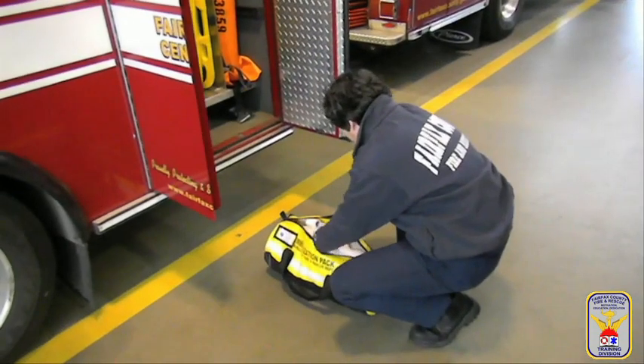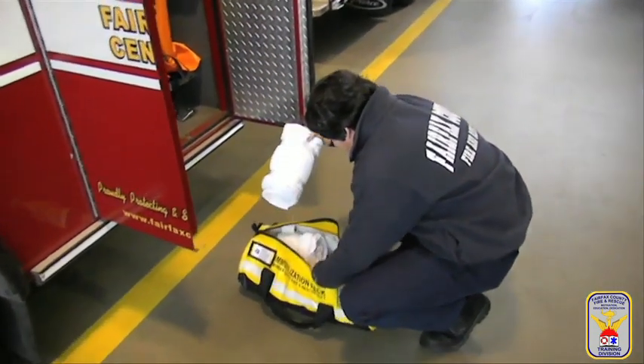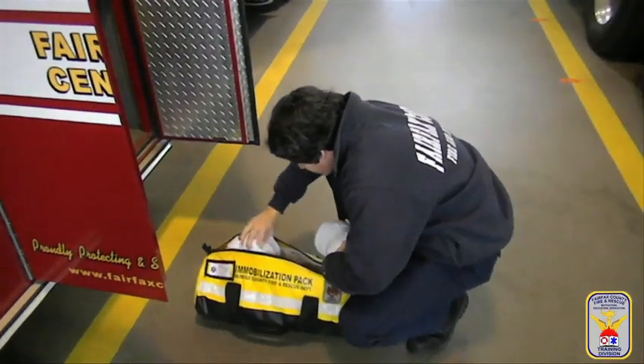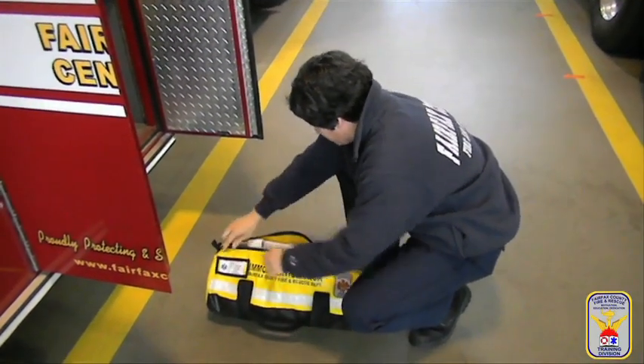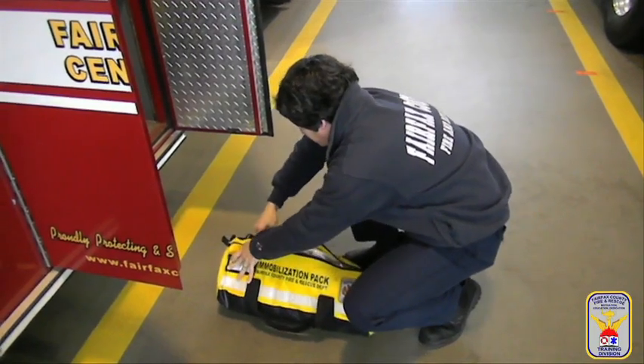Each engine, truck, rescue, and transport unit are equipped to perform spinal immobilization. During each morning check, personnel should ensure that their equipment is present, clean, and ready for service.